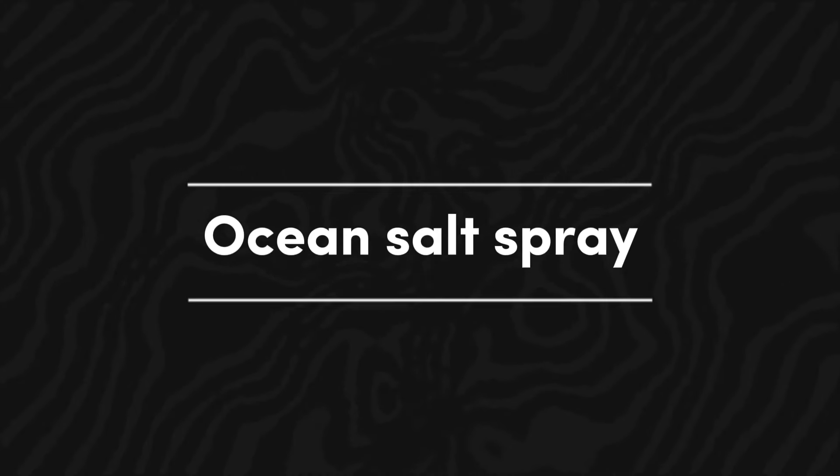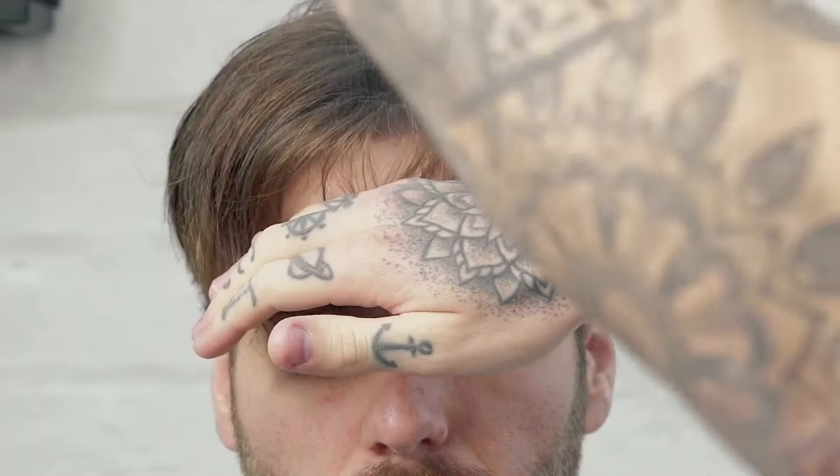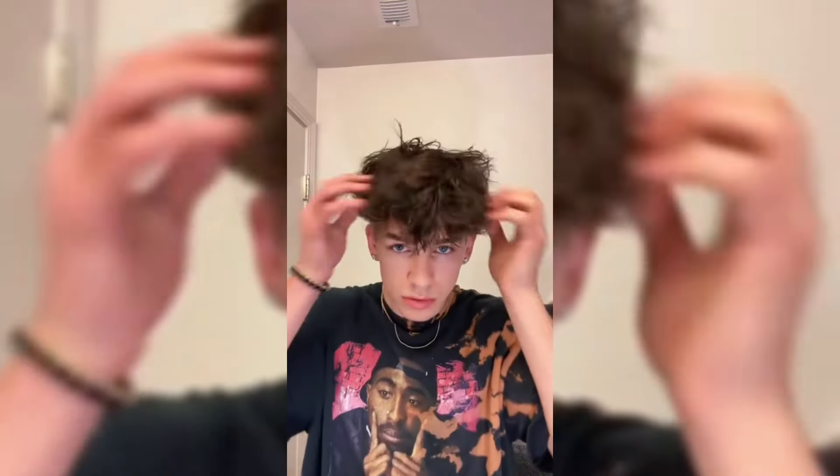Ocean salt spray: one of the most favored implements for attaining that sought-after beachy wave is ocean salt spray. Sea salt aids in opening up the hair cuticles and amplifying the innate curl of your hair. This product is simple to use — just spritz a moderate amount onto your moistened hair and scrunch it with your fingertips. The outcome is an easy, breezy wavy look reminiscent of a day spent by the shore.